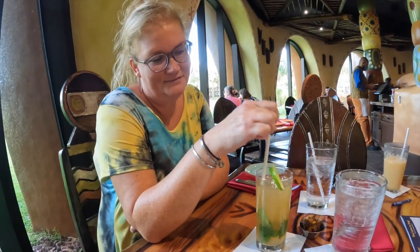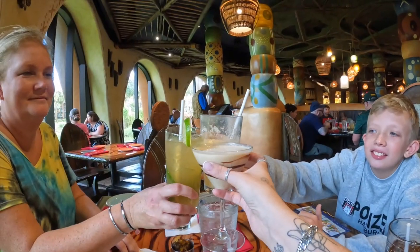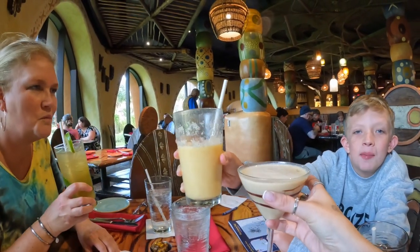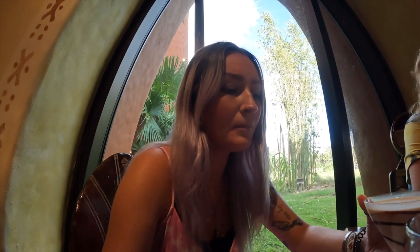Mom got the mojito. Cheers! And I got a mango smoothie, and Eric got a mango smoothie too. It tastes like bananas — actually like a chocolate covered banana. These drinks you can only find here; there's nowhere else on property that sells any of these drinks. There's only four.